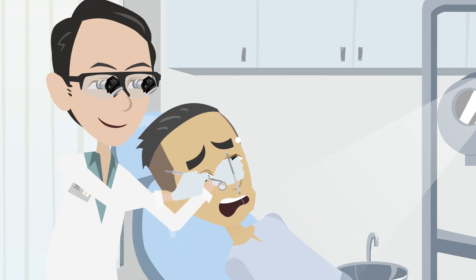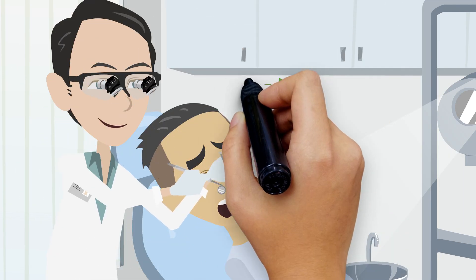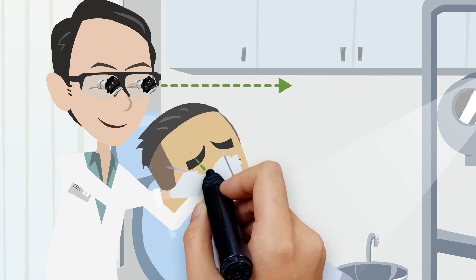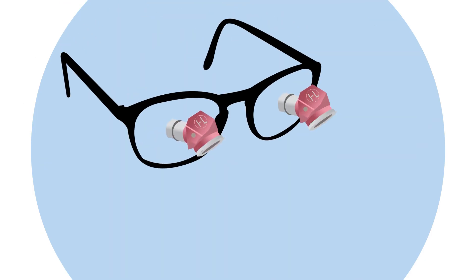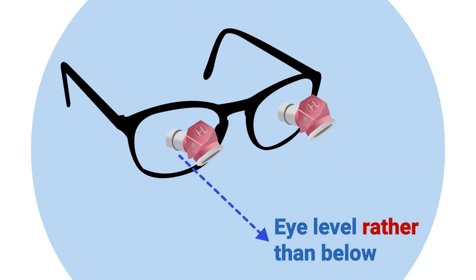Adapting to Ergo Loops may require a brief acclimatization period because the telescopic view appears on a different plane than where your eyes naturally focus. The loops are positioned at eye level rather than below, maximizing direct vision underneath and minimizing forehead strain.